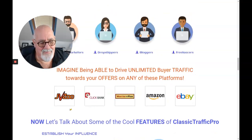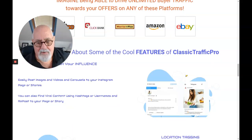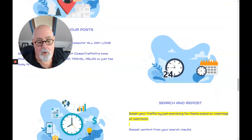Just look at this — these are affiliate platforms: JVZoo, ClickBank, Warrior Plus, Amazon, eBay. You can drive traffic to all of these. The potential is huge — that's what captured my interest more than anything else, along with the fact that you can schedule your posts.